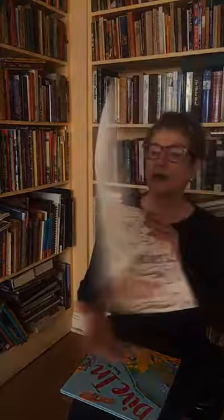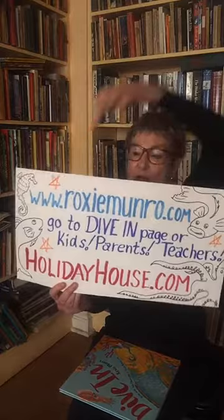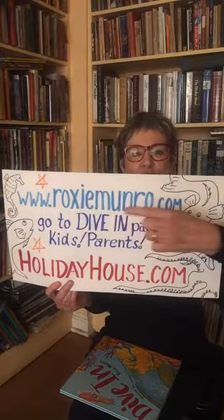Hi, my name is Roxy Monroe and I'm going to talk to you today about my latest book out from Holiday House. I'm very excited about it — the pub date is April 7th, so in a few days. Before I get going, you might want to get a pencil and paper because we're going to talk about some interesting things and fun things to do online. You can go to roxymonroe.com and visit my Dive In page or my kids, parents, and teachers page.